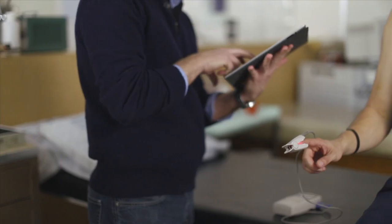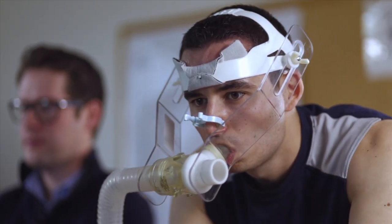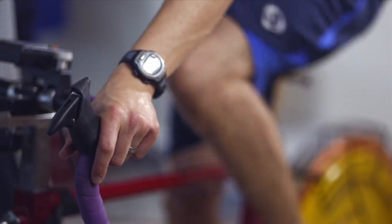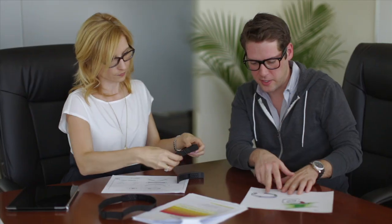Also, measuring heart rate, movement, and body temperature would normally require three different devices. So our challenge was: how can we capture all three in one device? Through our research, we learned that the forehead is the only place on the body that is capable of giving us these accurate data points.